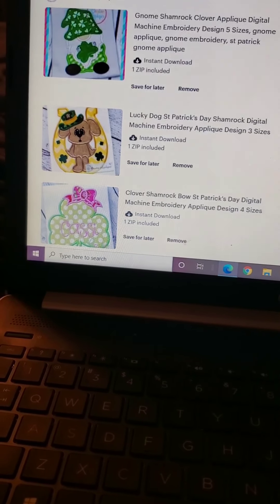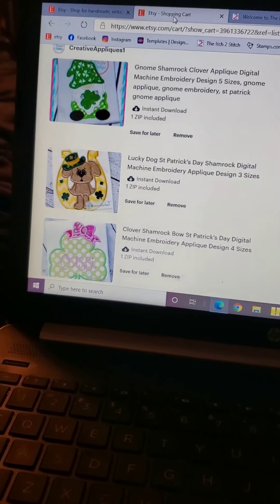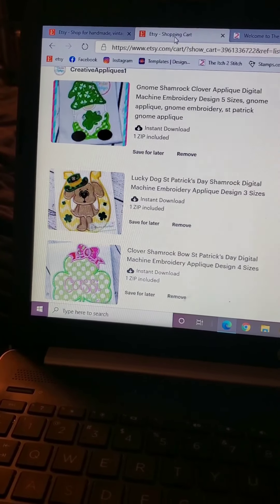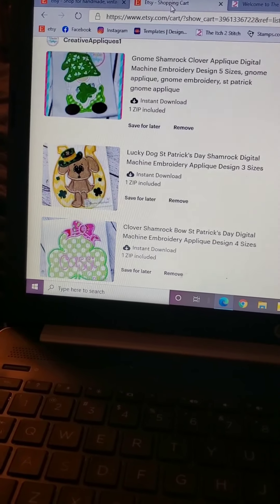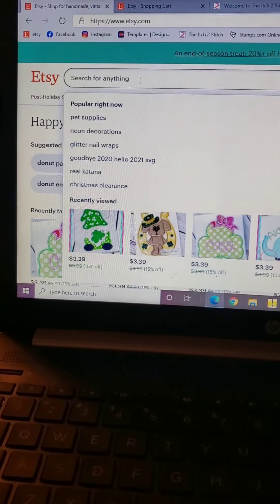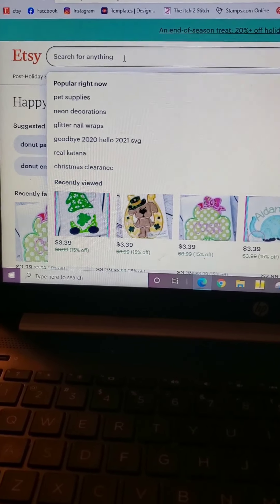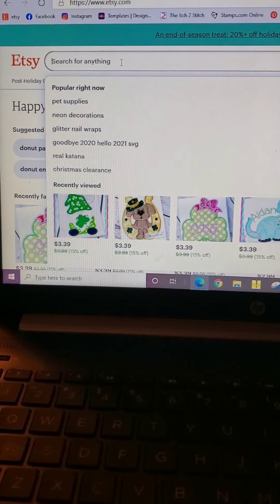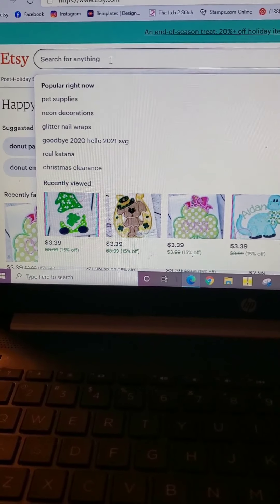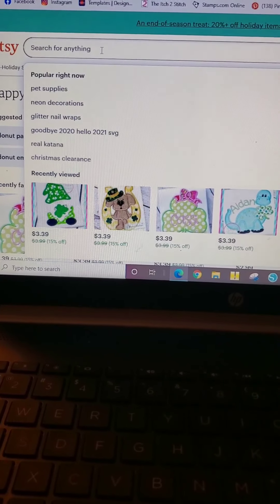I don't want to go quite as crazy as I did with the Valentine's Day ones — with those I did like 17 different designs, so that was a little crazy. Another thing I like to do before I purchase is go through and make sure other people don't already use these designs heavily, because I don't want to be in competition with my fellow embroiderers. I want everybody to have the same chance of someone purchasing from them as from me.